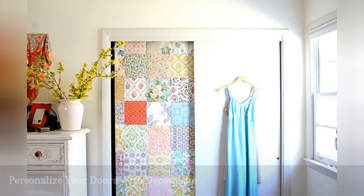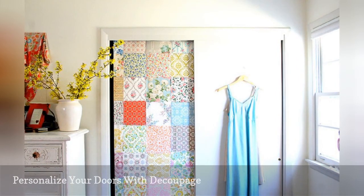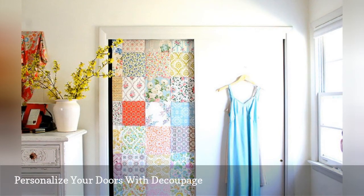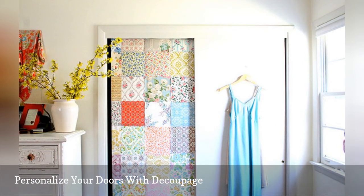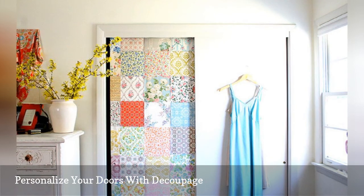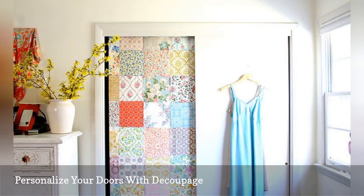Découpage is a great way to make use of fabric scraps, scrapbooking paper, gift wrap, old maps, botanical prints, or any other lightweight, flat material that can be glued to your door. Cover the entire door, create an interesting centerpiece and surround it with painted molding, decoupage just one door of a pair of sliders as in the room here, or frame the doors with a decoupage design to let the original surface show through.